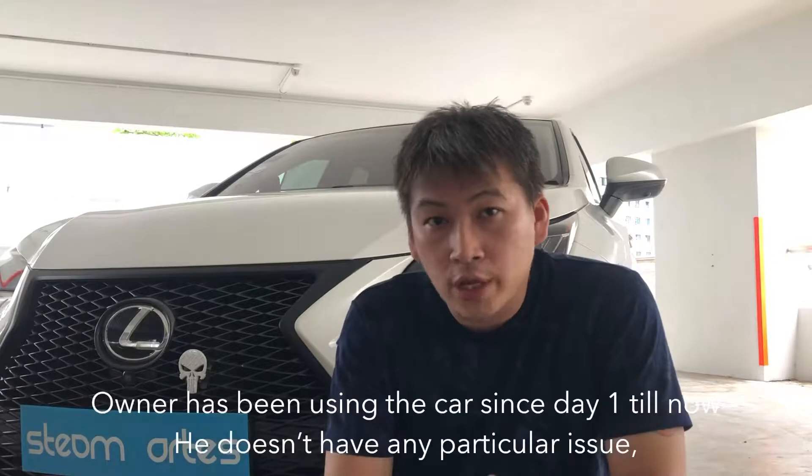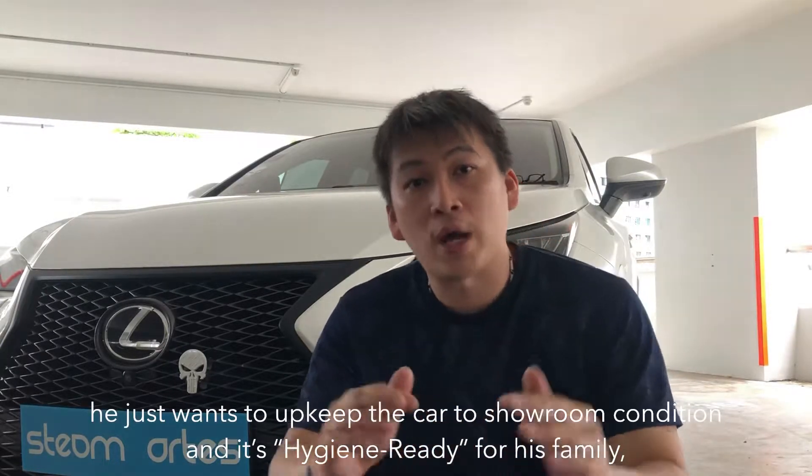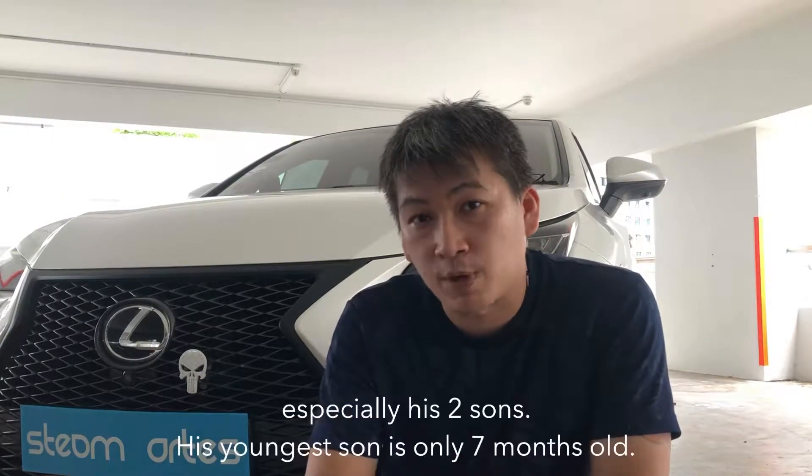It's nearly a 3-year-old car, only having it from day 1 till now. You don't have any particular issue — the owner just wants to make sure the whole car is kept to showroom condition and is hygiene-ready for his family, especially his two sons.